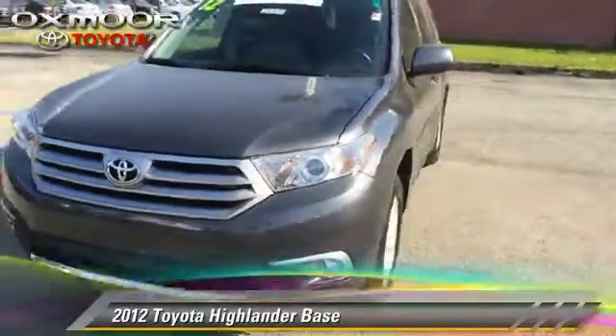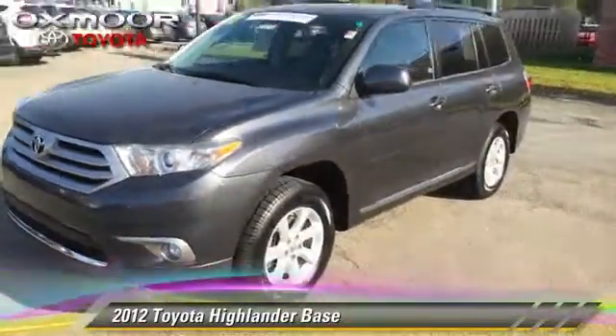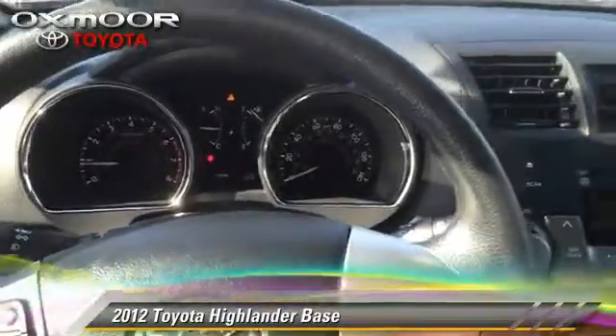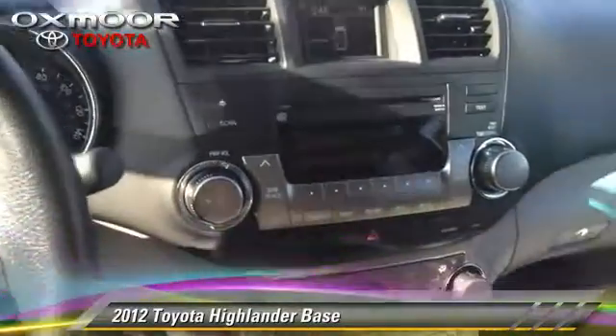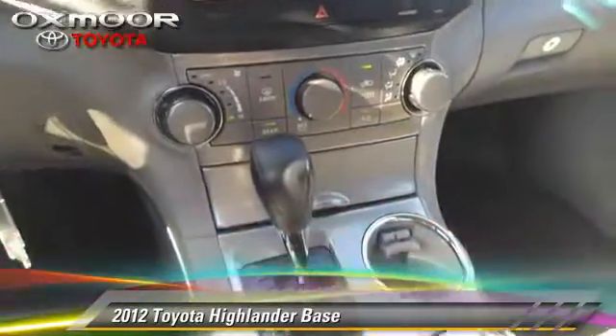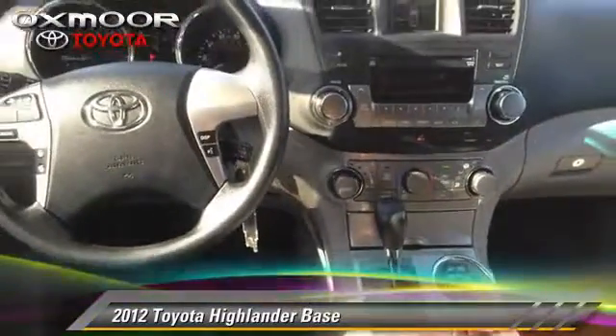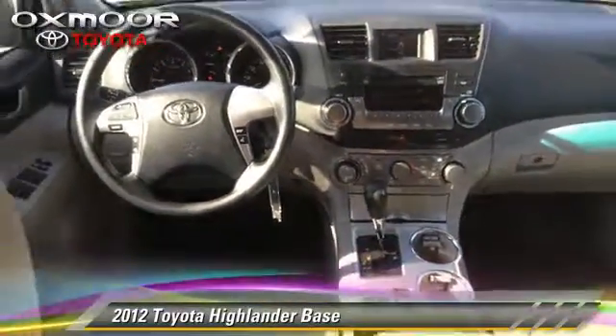The 2012 Toyota Highlander, with a six-speed automatic transmission. This vehicle, with fewer than 25,000 miles on the odometer, is well equipped. This Toyota features power door locks, power windows, and four-wheel ABS.